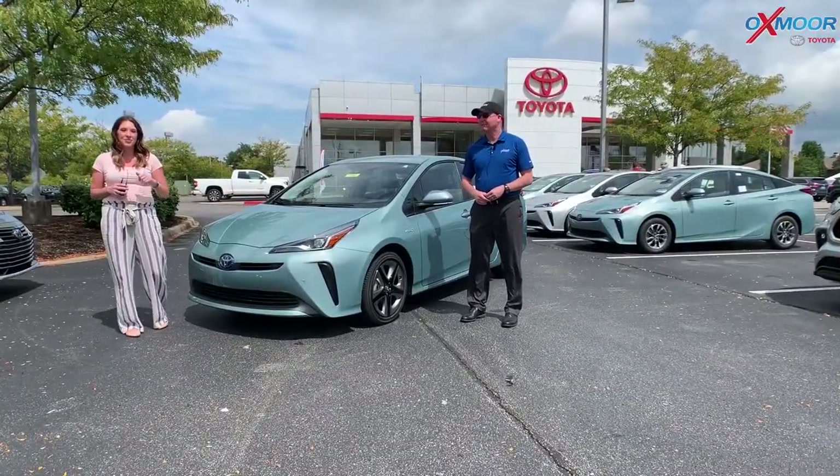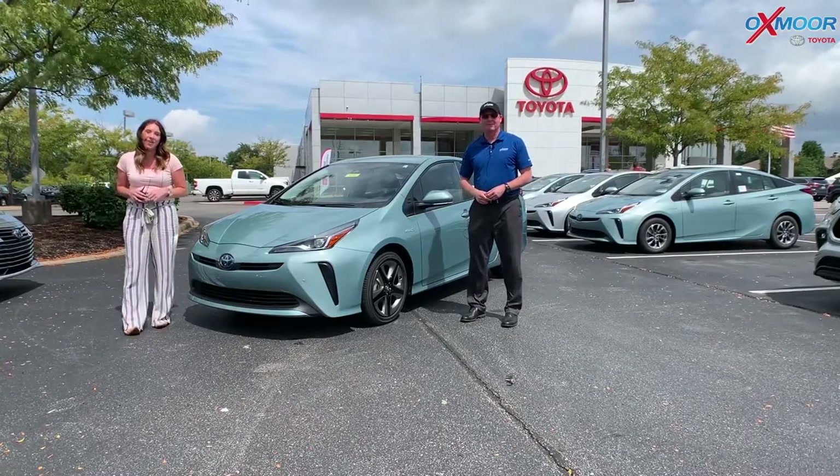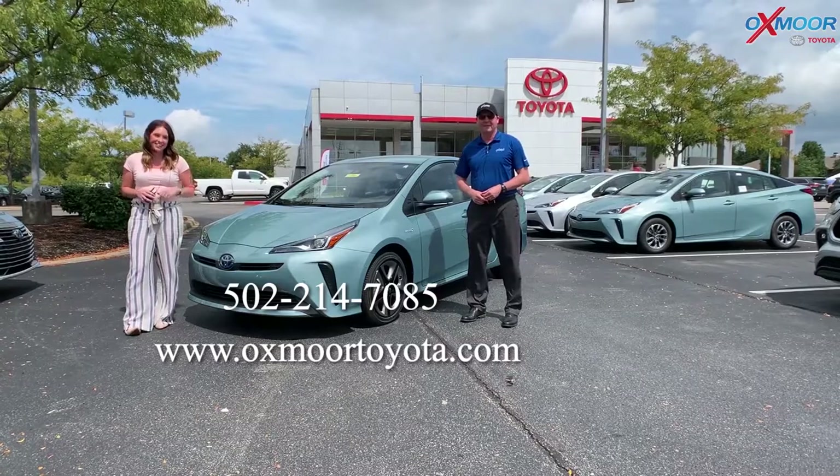So that was our walkaround on the 2021 Toyota Prius. If you have any questions, please feel free to let us know — all of our contact information is listed right here. Thanks, guys.